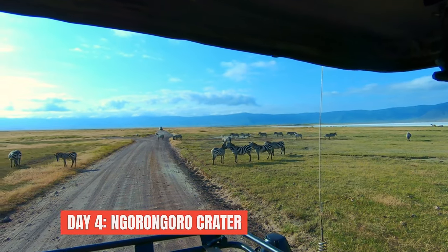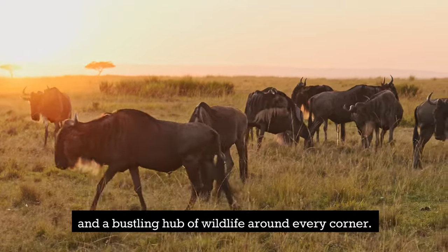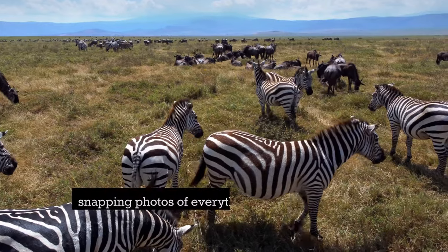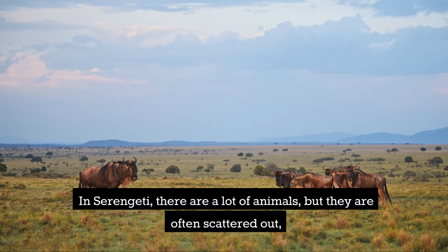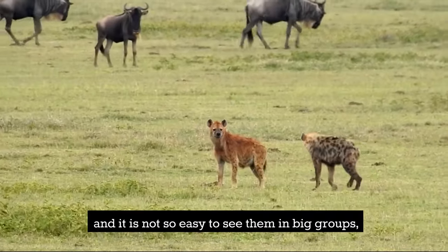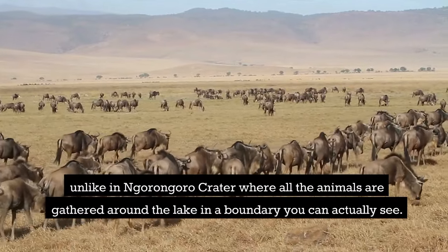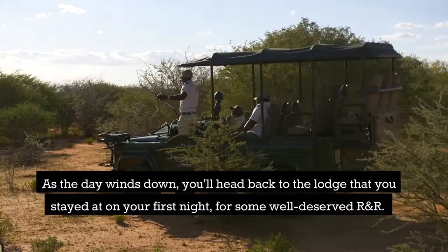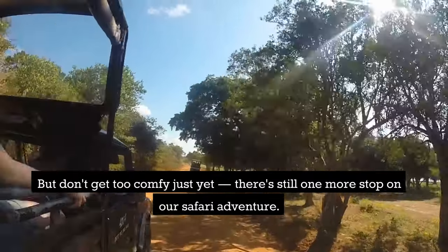Day four: Ngorongoro Crater. Ngorongoro Crater is like something out of a dream — lush greenery, towering mountains and a bustling hub of wildlife around every corner. You'll spend hours marvelling at the diverse ecosystem and snapping photos of everything from black rhinos to zebras. Unlike the Serengeti, where animals are often scattered across vast distances, in Ngorongoro Crater all the animals are gathered around the lake within a visible boundary. As the day winds down, you'll head back to your lodge for some well-deserved rest — but there's still one more stop on the adventure.